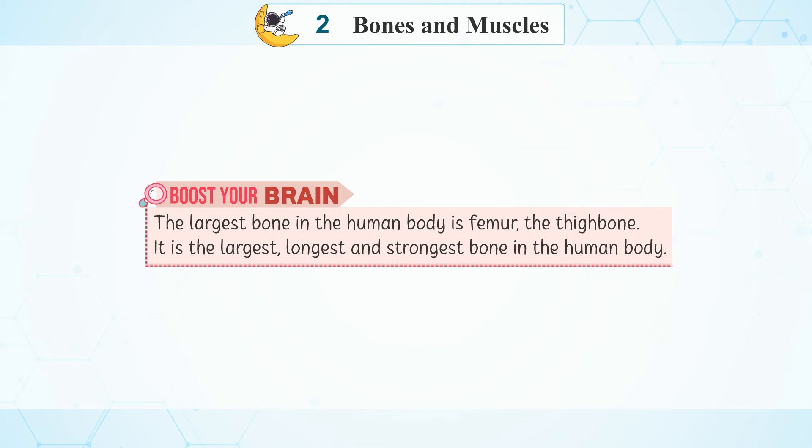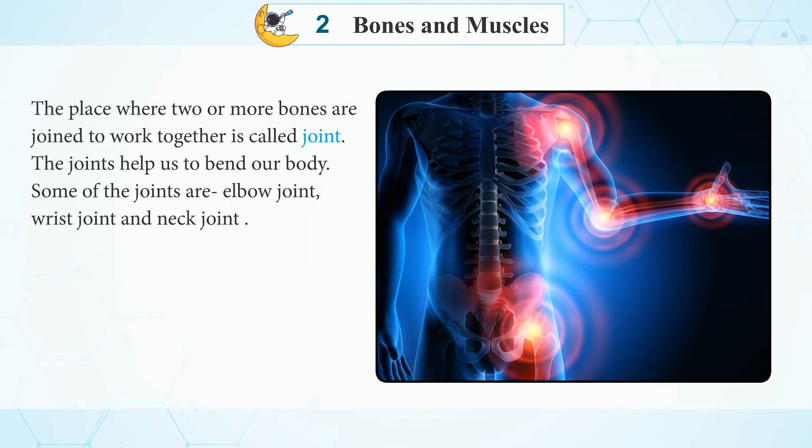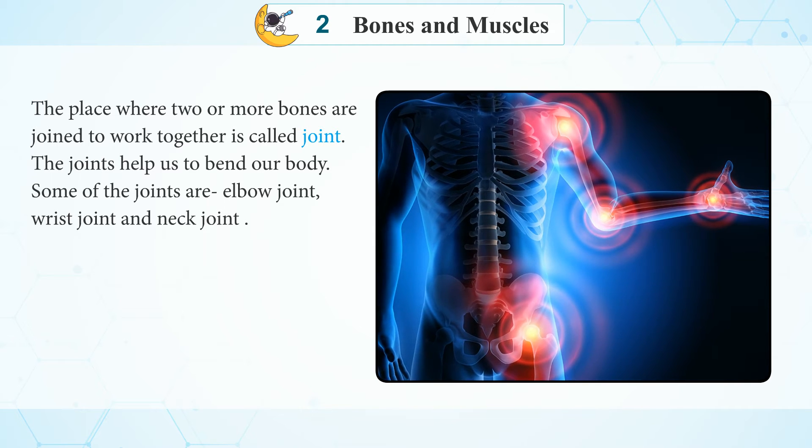Boost your brain: The largest bone in the human body is the femur, the thigh bone. It is the largest, longest, and the strongest bone in the human body. The place where two or more bones are joined to work together is called a joint.